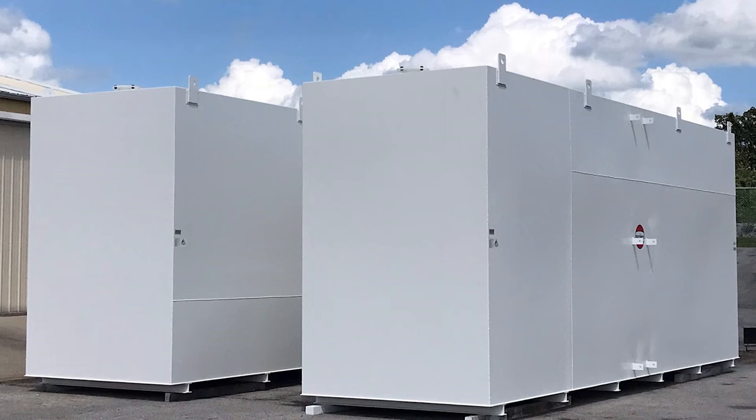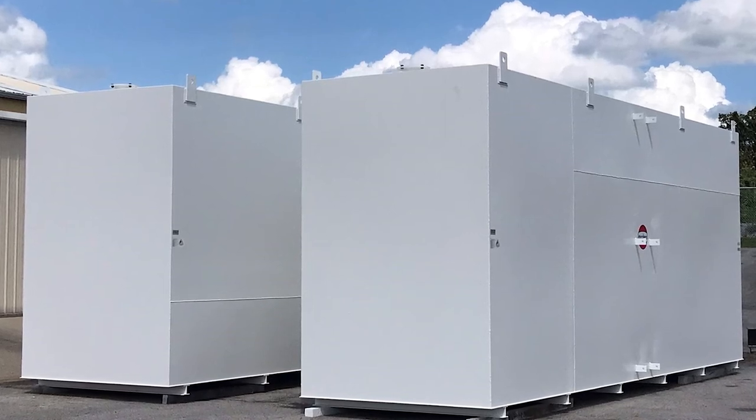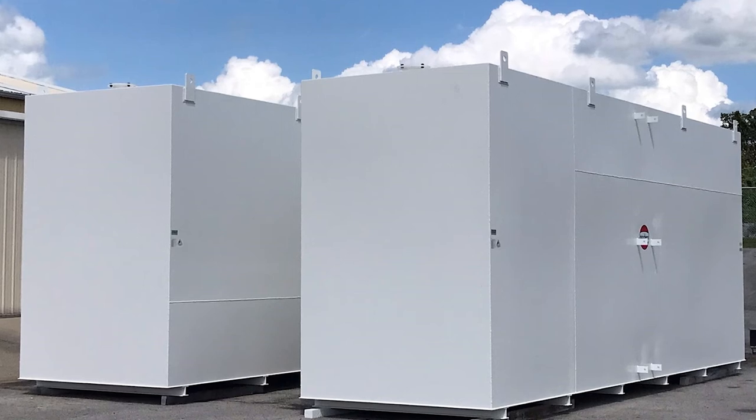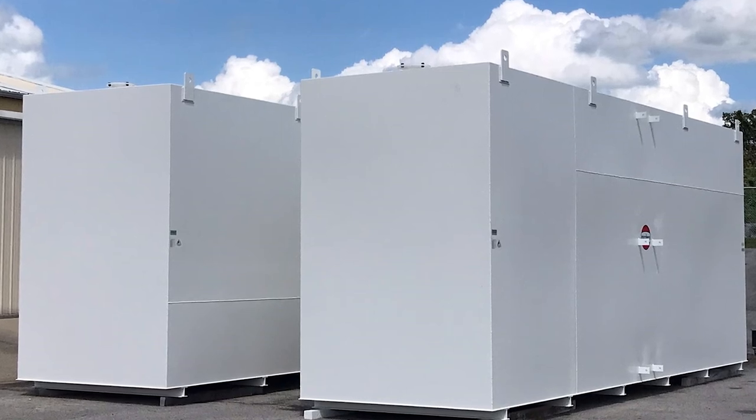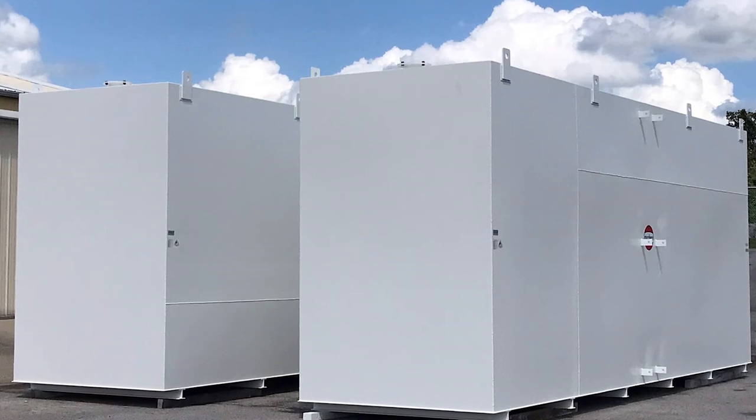So what we had to do internally here at corporate office was go through some calculations, get with Underwriters Laboratories, and go through the performance testing of what we needed to build in order to test a tank greater than 103 inches tall.